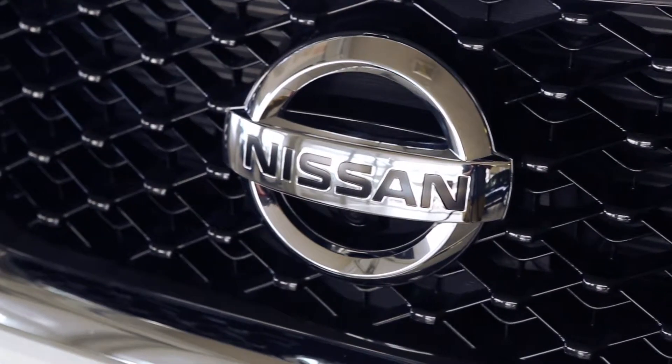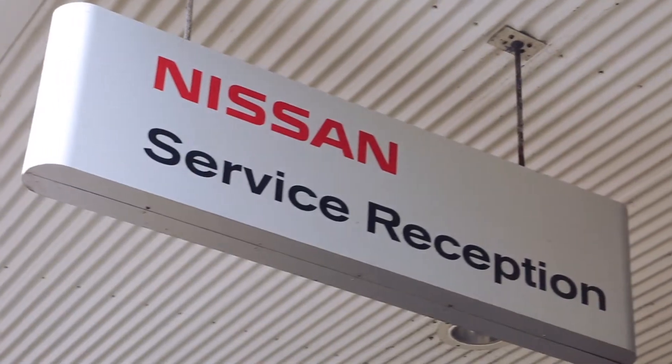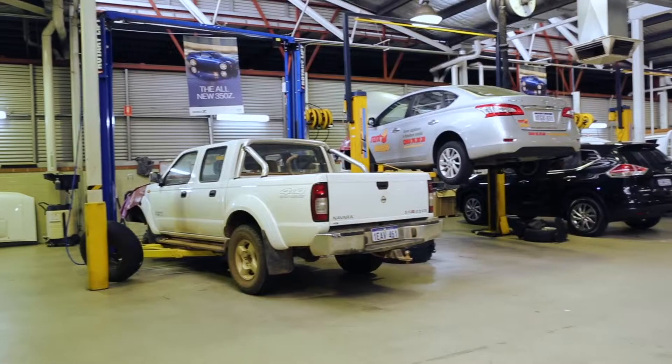We stock makes and models to suit all lifestyles, and every car undergoes a 100-point safety check inspected by our technicians.